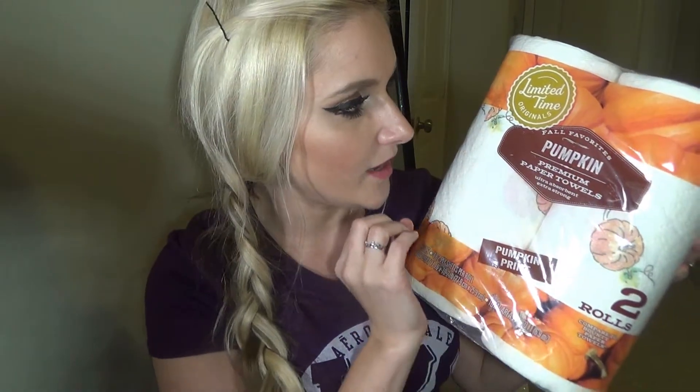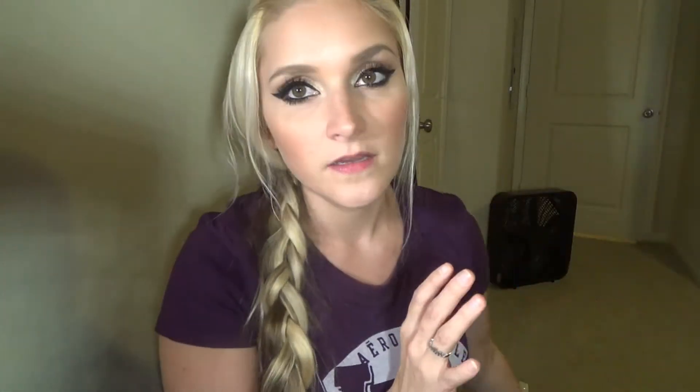Mainly I wanted to show y'all some awesome wax melts that I got, but really quick I wanted to show you these adorable paper towels. How cute are these? They are fall themed and pumpkin. They came two in a pack and I literally do not even want to open them. I just want to keep them on my counter in my kitchen because they're so cute I don't even want to use them.